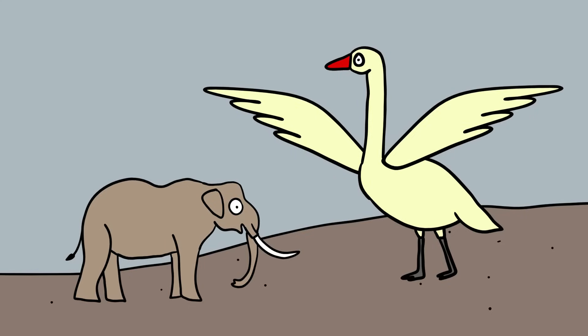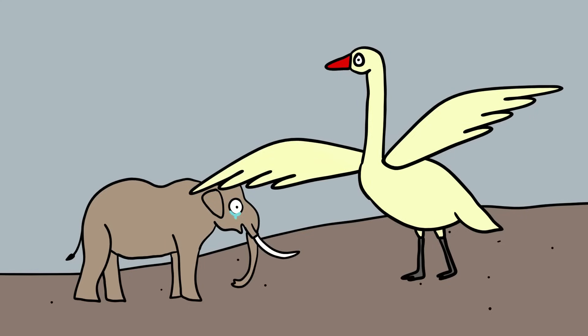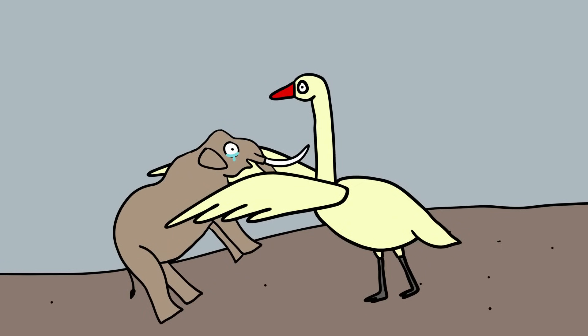Most of the artwork depicting these giant swans shows them harassing and preying on the tiny elephants. Although there's no confirmed proof that the giant swans actually preyed on the elephants, we love the mental image so much that we choose to believe that it really happened.